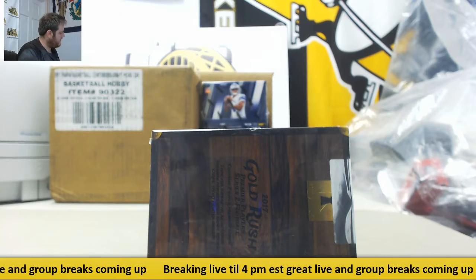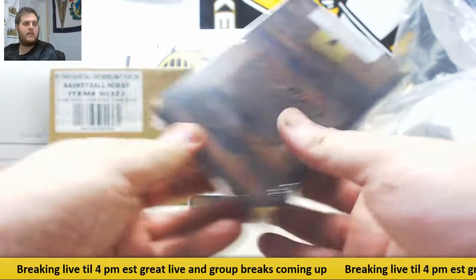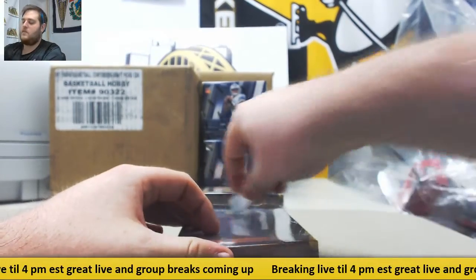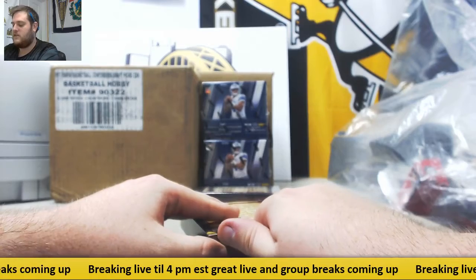Bring it over Hooves. I got one 2017 Gold Rush Premier Player Series 2 Football Hobby Box. You guys have seen a couple of these ripped already. Good luck now. If you're missing it live, I'll have it up on YouTube in just a couple moments. Let's get going.